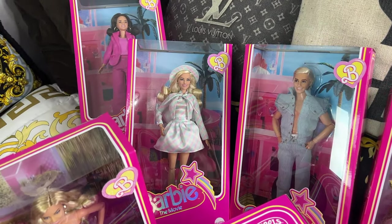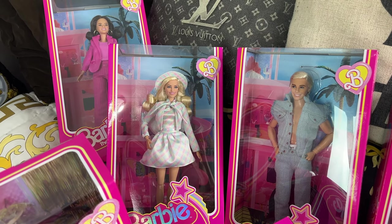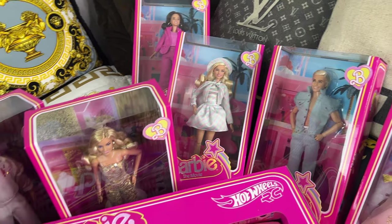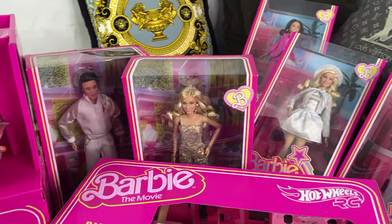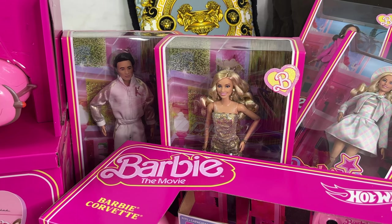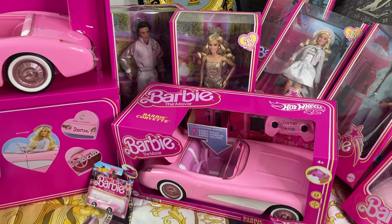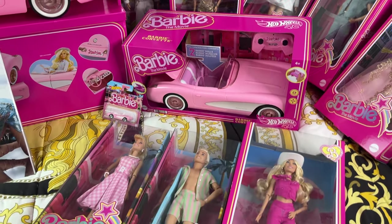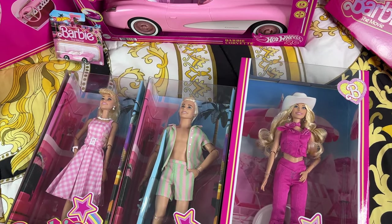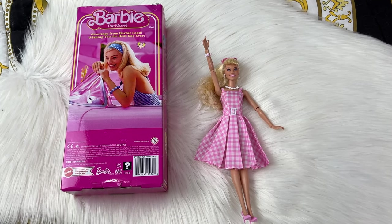We have one of my favorite Kens in a denim outfit with the Ken underwear, and the Barbie in the plaid dress — so adorably cute. We even have the disco Barbies and Kens from the iconic movie trailer. Thanks to the Barbie gods, I'm now able to add this to my entire Barbie collection, so let's go ahead and unbox these one by one.